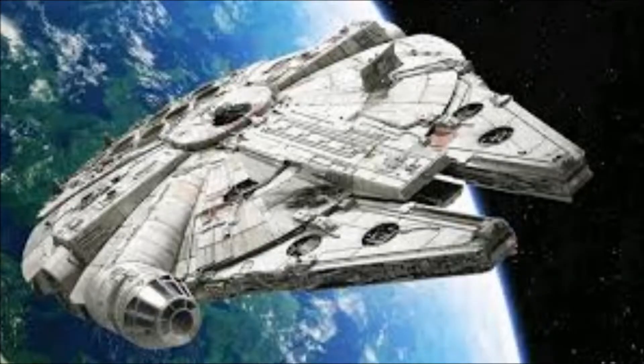Question two was what was your favorite vehicle? The winner was the Millennium Falcon. I voted AT-AT, but I think a lot of you guys just went with the good vehicle, right? Okay.